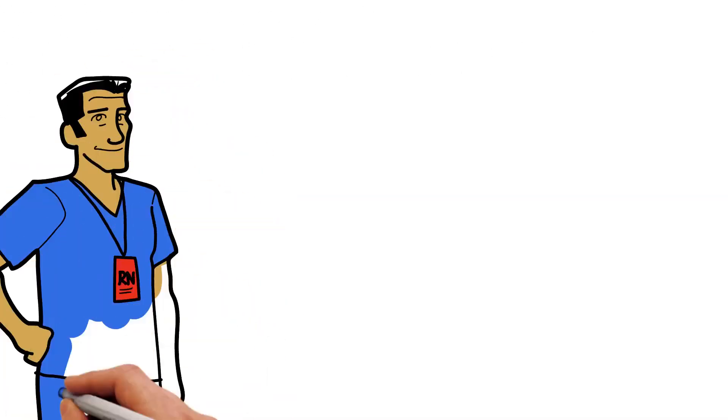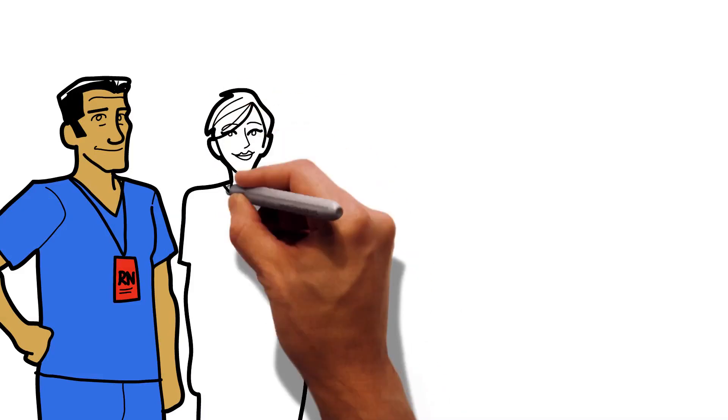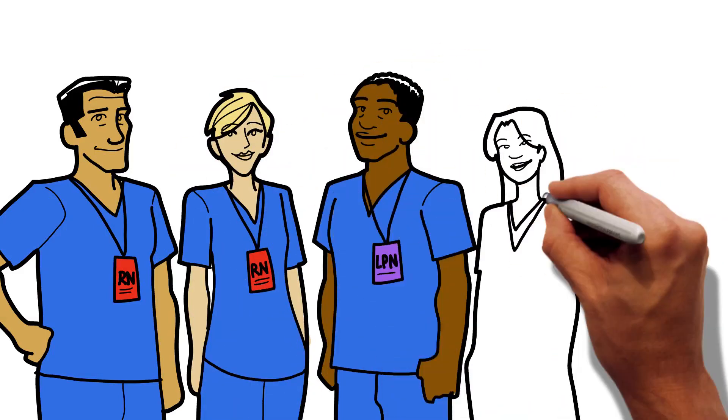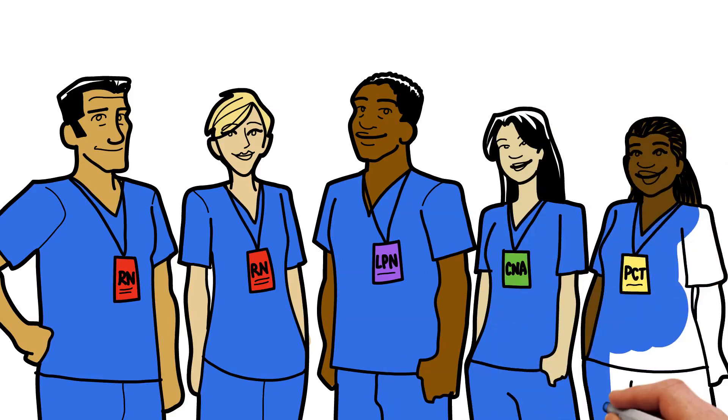It works by pairing an experienced RN with a team that may include less experienced RNs, licensed practical nurses, certified nursing assistants, and patient care technicians.